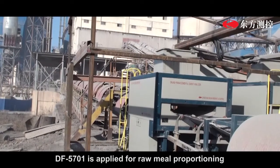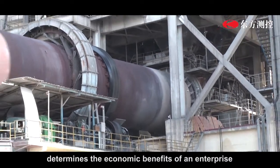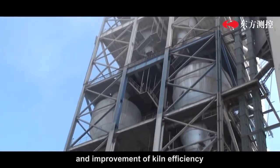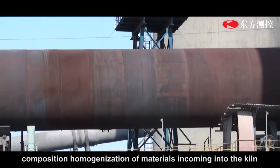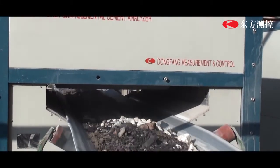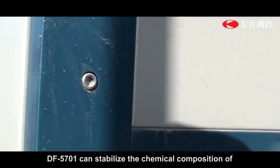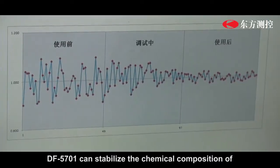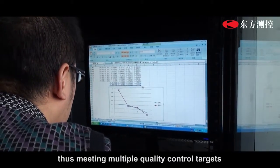DF5701 is applied for raw mill proportioning. The production efficiency of the kiln determines the economic benefits of an enterprise, and improvement of kiln efficiency requires accurate control and chemical composition homogenization of materials incoming into the kiln. Located in the mill feeding belt behind the last stock bin, DF5701 can stabilize the chemical composition of ground raw meal to the maximum, thus meeting multiple quality control targets.